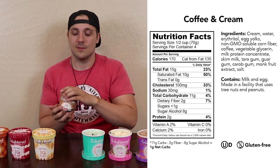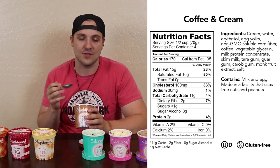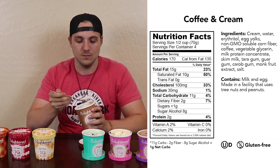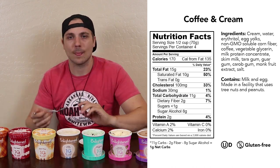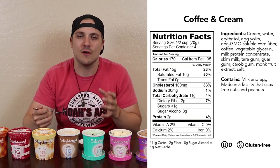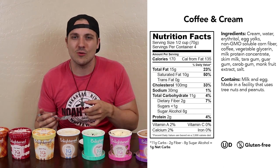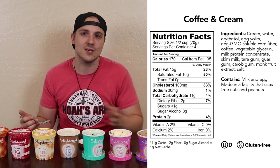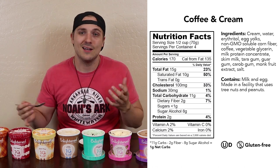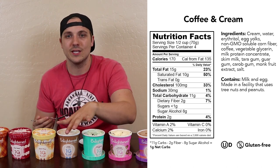Next on our list is the coffee and cream. The second you open this pint, you get a big whiff of that coffee — it does smell like a coffee shop. Nothing artificial about it; it really does smell like a nice cup of coffee. I actually really do enjoy that one. It is a coffee flavor, but not super overpowering. I'd almost consider it like one of those sweetened, creamy Starbucks frappuccinos — that's kind of what it reminds me of, but it's still a very good ice cream. The texture on all of these is spot on — it rolls really nicely on the spoon and breaks down in your mouth really well. I'm going to give it a four and a half out of five.